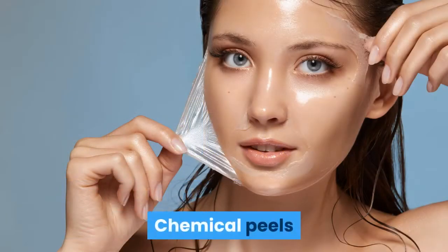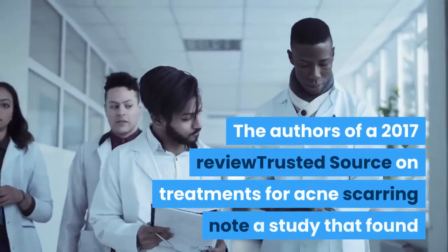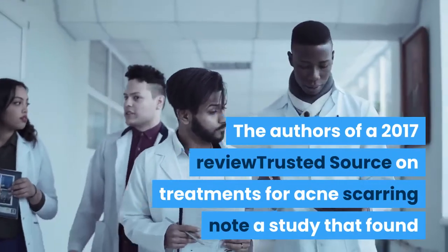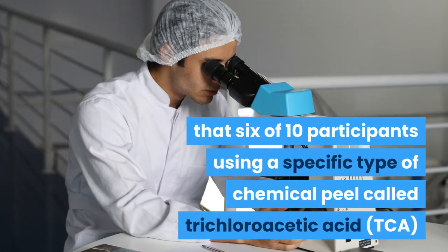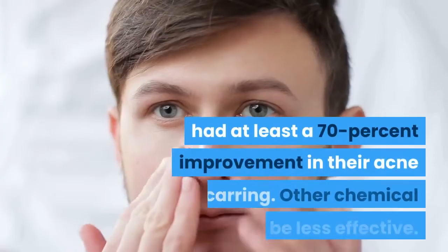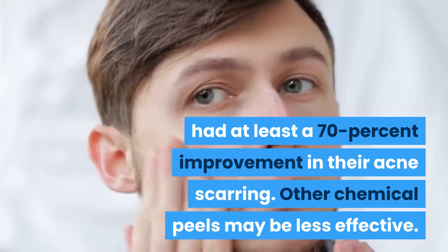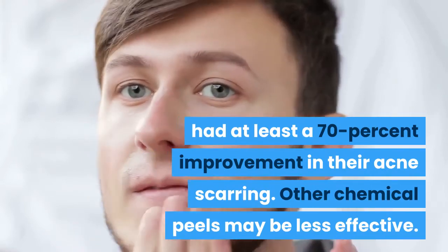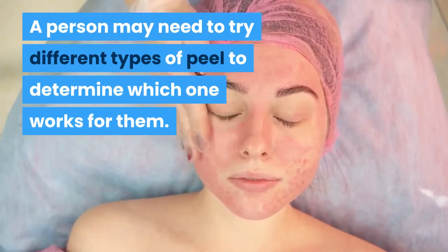Chemical peels: A dermatologist can recommend a type of peel suitable for a person's skin type, acne severity, and scarring. The authors of a 2017 review on treatments for acne scarring note a study that found that 6 of 10 participants using a specific type of chemical peel called trichloroacetic acid (TCA) had at least a 70% improvement in their acne scarring. Other chemical peels may be less effective, and a person may need to try different types to determine which works for them.